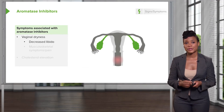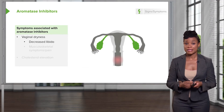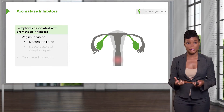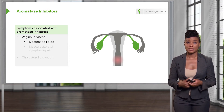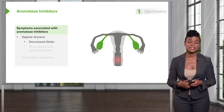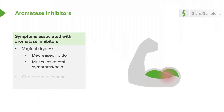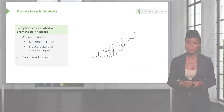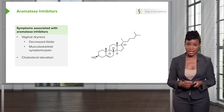Aromatase inhibitors do have symptoms, including vaginal dryness, decreased libido — decreased libido essentially means decreased sexual drive. There's increased musculoskeletal pain, and there's also an increase in cholesterol, which can have long-term cardiovascular effects.